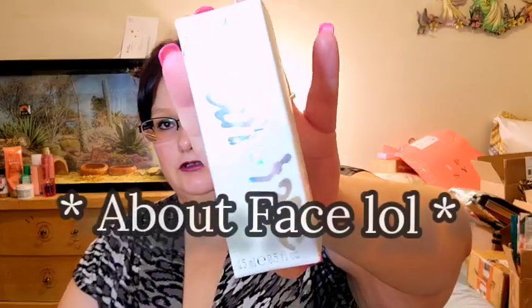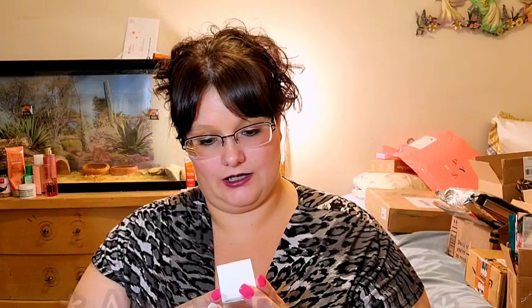Next we have an item from About Face called the Light Lock Highlight Fluid. I don't have anything like this in my stash. It's got really cute packaging with a little nozzle top and a dropper. There's liquid inside, and you just put out a little bit at a time. I put a tiny bit on my hand to show you guys — there's the highlight right there. I'm keeping the box for this one.